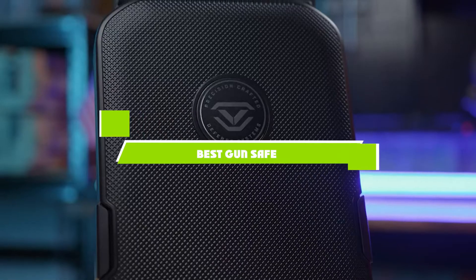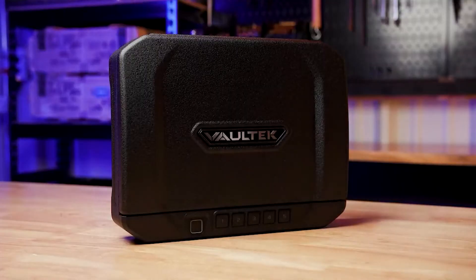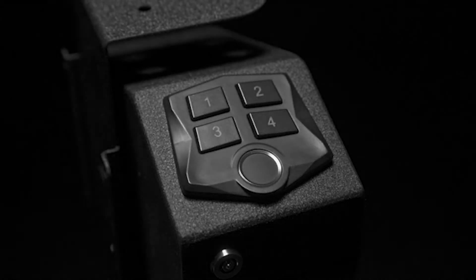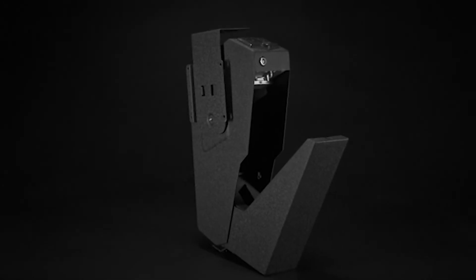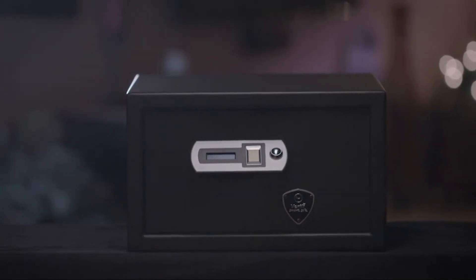If you're looking for the best gun safe, here's a list you must see. We made this list based on our personal preference and sorted it based on the features, prices, quality, durability, and reputation of the manufacturers and customer feedback. We've also included options for every type of customer. So let's get started.